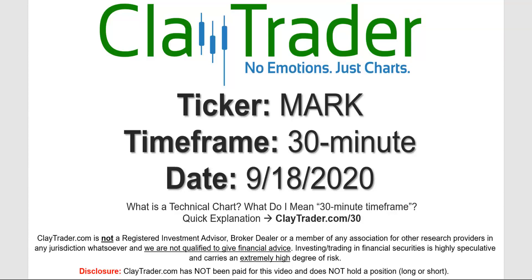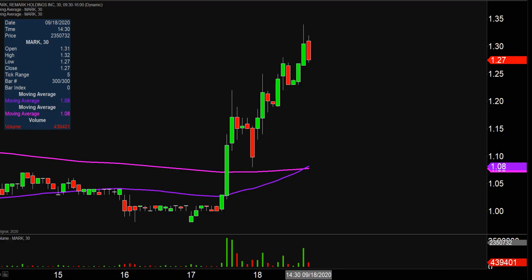Hey, it's Clay, and this will be a video chart on ticker symbol MARK. We will take a look at the 30 minute timeframe. Not sure what I mean by 30 minute, I do offer an explanation video at that link. Quite the eventful day on this one, not only from the price action standpoint, but you look down here at the volume and well above average volume on the day.